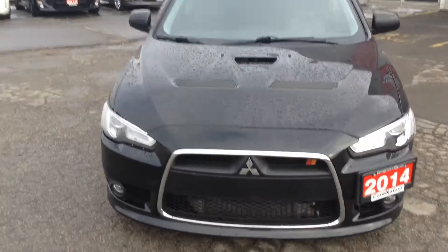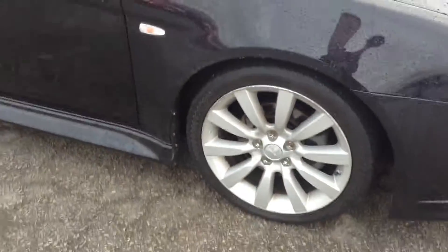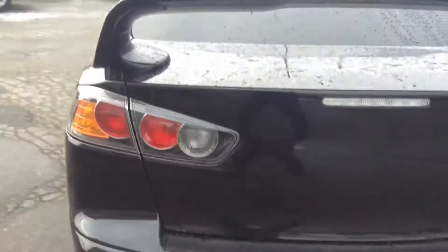Just gorgeous — the hood, the lights, the fog lights, everything about this car I just love. Great alloy rims, good tread on the tires, there's no dents, nicks or scratches you need to worry about. Beautiful spoiler, dual exhaust, and obviously all wheel drive.